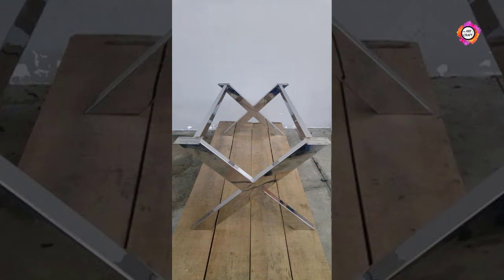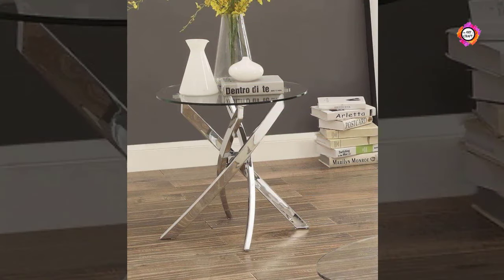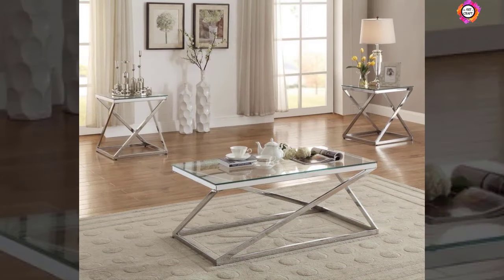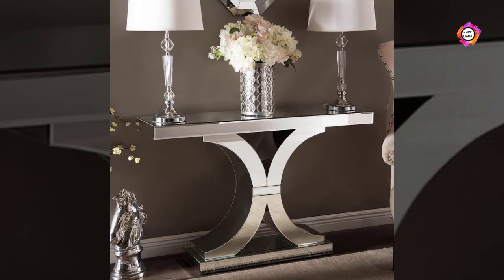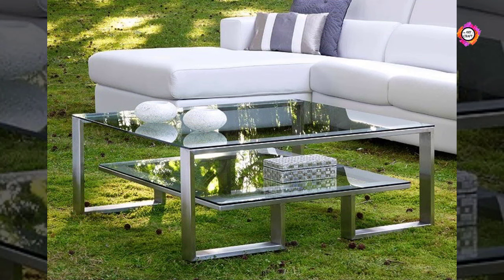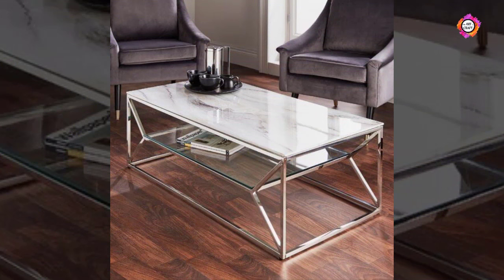Unlike wood or other materials which can be prone to warping, fading, insect damage, and cracking, stainless steel remains as good as the day you purchased it. A simple wipe over with a damp cloth and a quick polish to get rid of any marks is all that's needed to keep it looking as good as new.